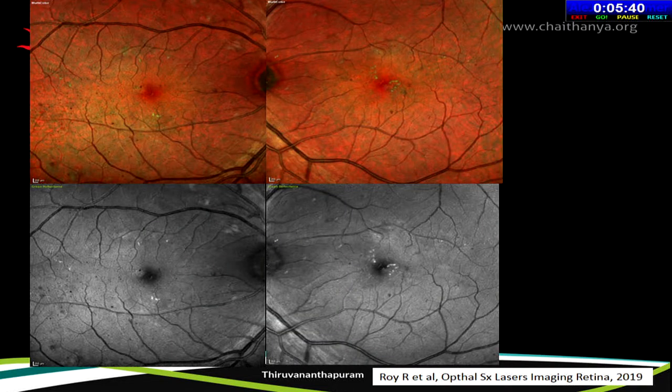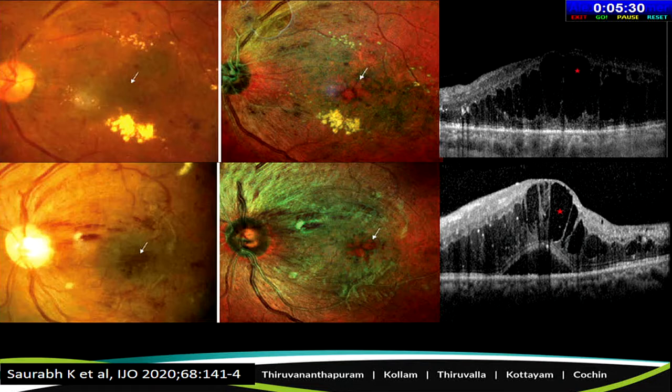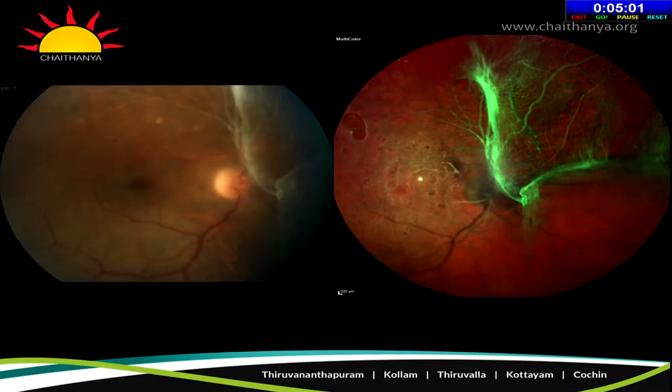In diabetic retinopathy, multicolor imaging is very useful to pick up subtle abnormalities. The green channel can pick up red dot hemorrhages very evidently. It's more useful in patients with macular edema — on normal color fundus photography you don't get a 3D dimension of macular edema, but on multicolor, the area of macular edema appears with a greenish tinge, and cystoid changes appear with a reddish hue. In proliferative disease, a thick posterior hyaloid is very evident on multicolor but not clearly seen on routine flash-based photography.